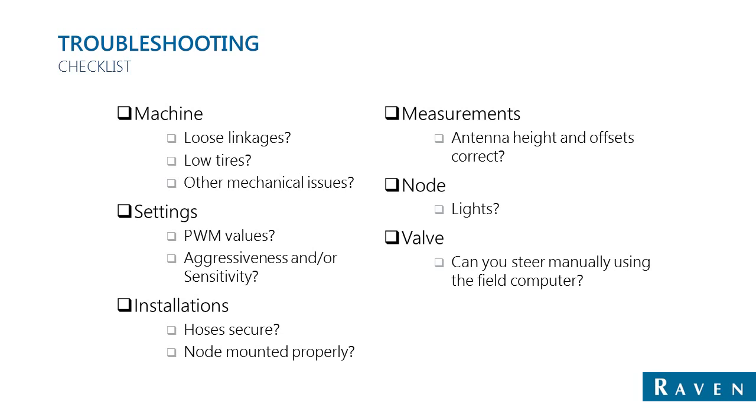Finally, if the machine won't steer at all, inspect the valve. Make sure that electrical connections to it, as well as hydraulic connections, are secure. Some valves include a feature that allows you to manually actuate it. If the valve can be manually actuated to turn the wheels back and forth but will not control it electrically, further troubleshooting will be required.